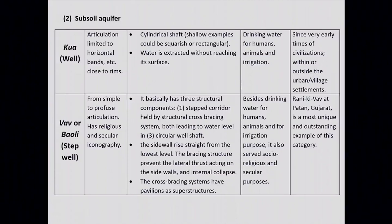The third category is Wao or Baoli — the subject of my discussion today. It ranges from simple to profuse articulation and has religious and secular iconography. This stepwell basically has three structural components: first, a step corridor held by a structural cross-bracing system leading to the water level; second, a circular well shaft at the rear end; and third, the cross-bracing system in the form of pavilion structures. The sidewalls rise straight from the lowest level. The idea will be more clear when we come to slides showing plans and elevations of the stepwell.